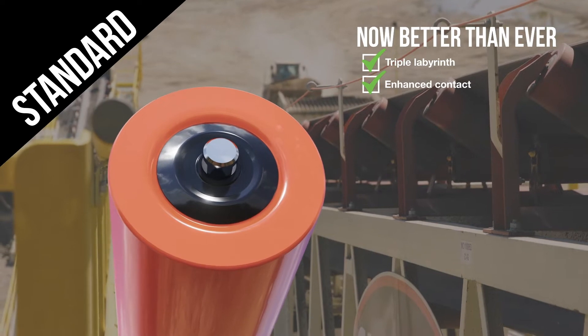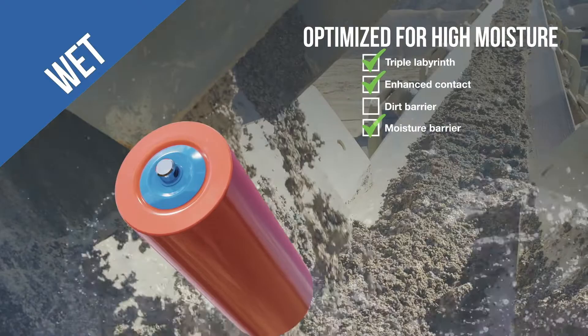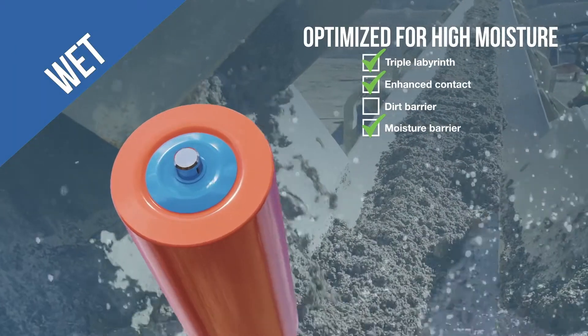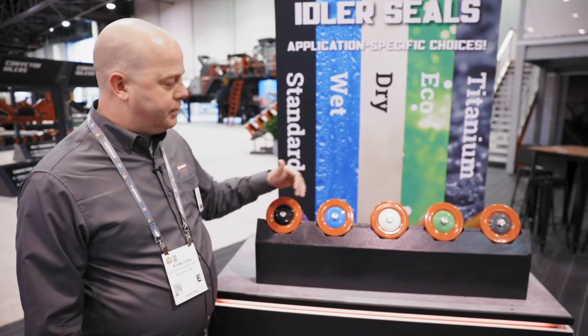As you go through tougher applications, you can apply a wet seal that will help where you've got water — maybe washing applications, maybe tunnels that have been flooded, things that have lots of water through them.